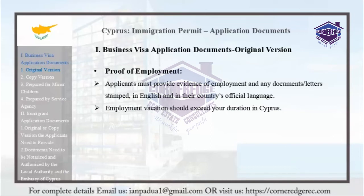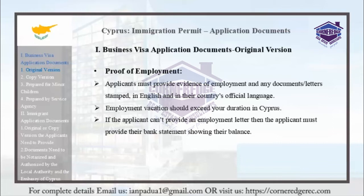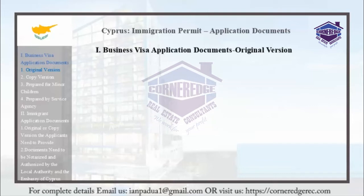If the applicant cannot provide an employment letter, they must provide a bank statement showing the balance. There must be a non-active-use account.